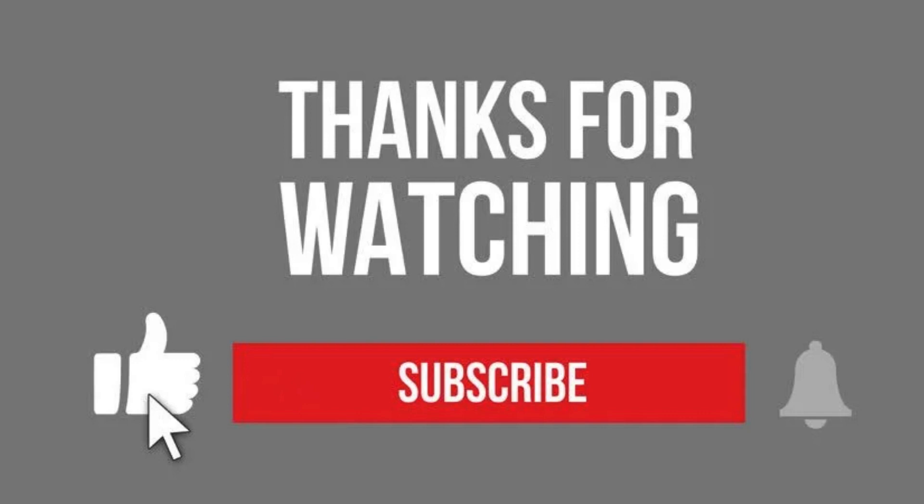Thanks for watching. Please do like, share, and subscribe for more videos.